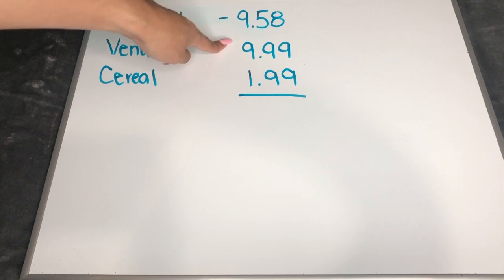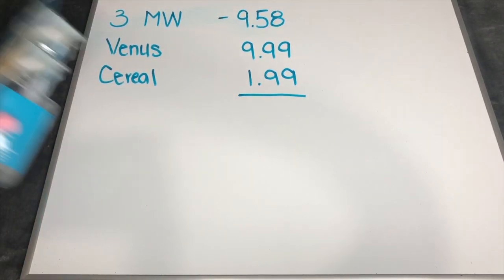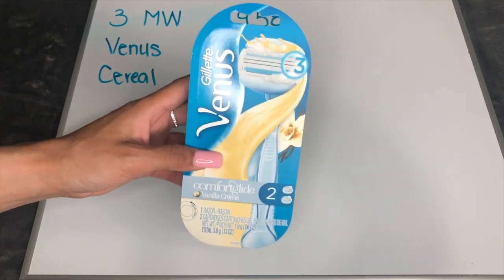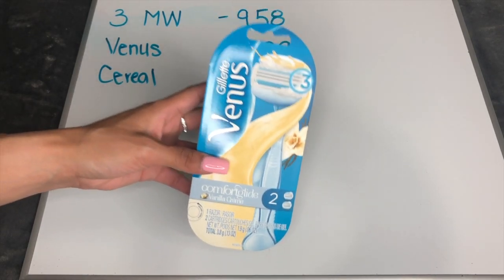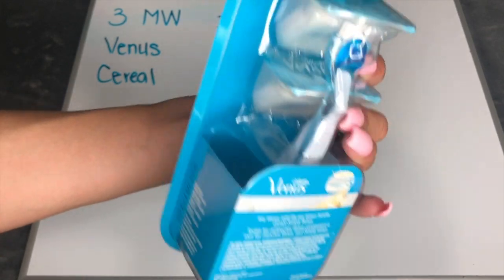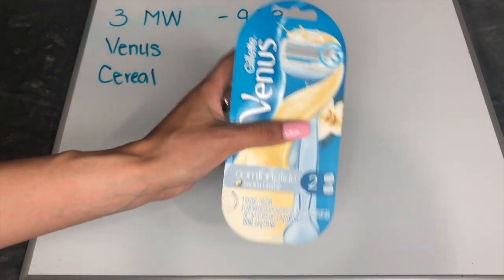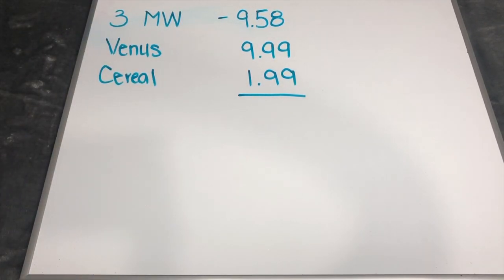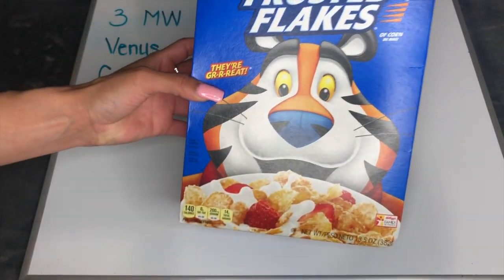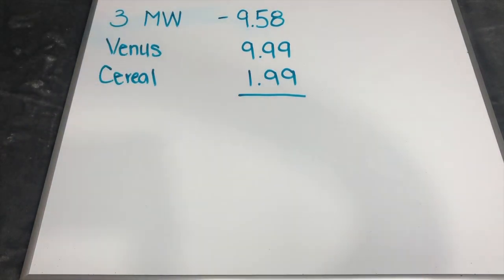Next we have the Venus razor deal — I touched on the Gillette in my Sunday video but I did mess up: it's not a register reward, it's points you're getting back. This one is tagged at $9.99, it's the two-cartridge pack, and I really like this one. The last item is Frosted Flakes — the 13.5 ounce size, on sale this week at $1.99. So that's everything added to our shopping cart.